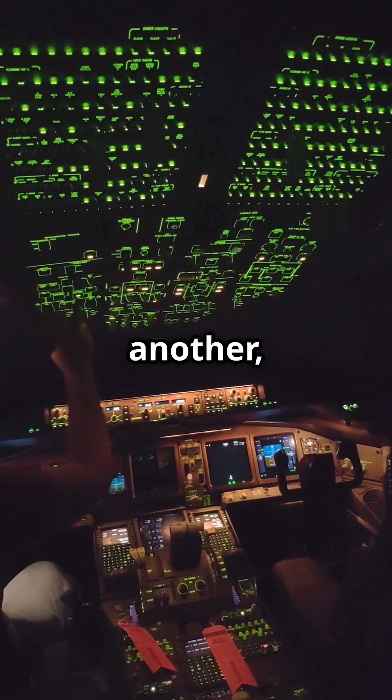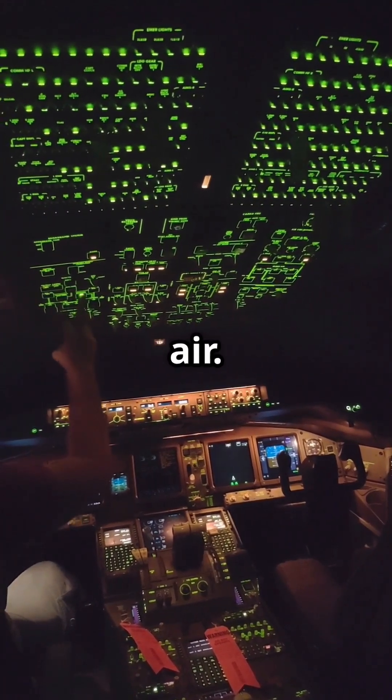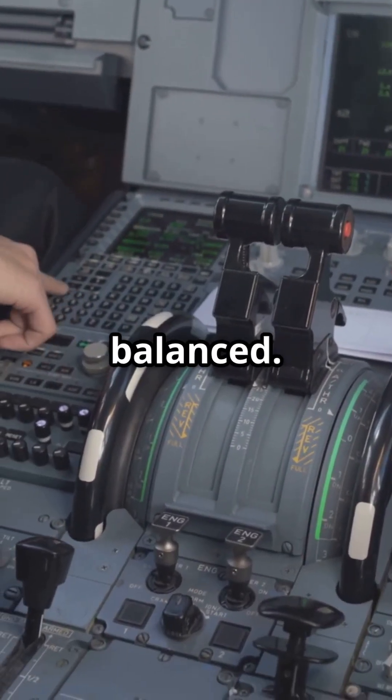They constantly cross-check one another, recalculating control surface movements hundreds of times a second, like five digital co-pilots smoothing out every gust of air. Even with the autopilot off, the same micro-corrections keep the jet perfectly balanced.